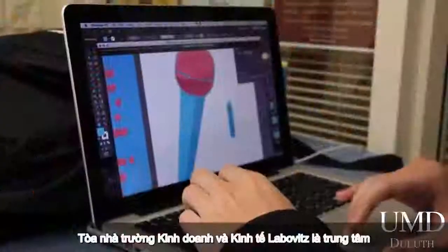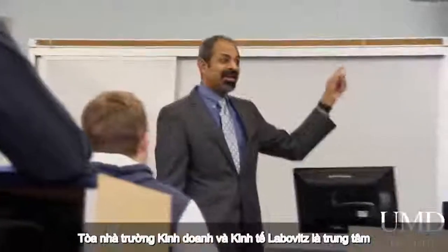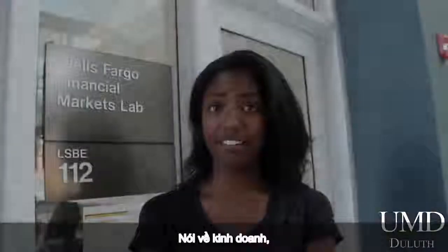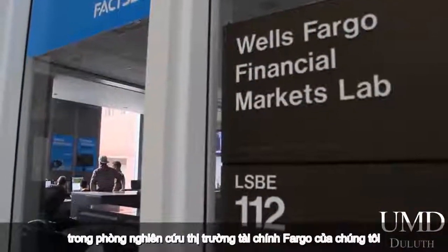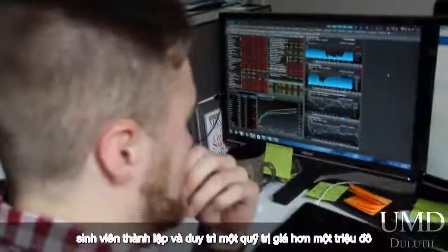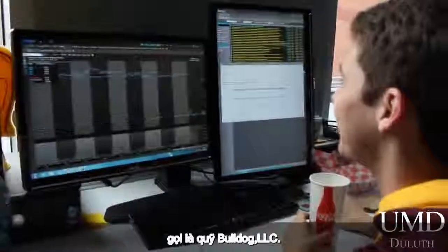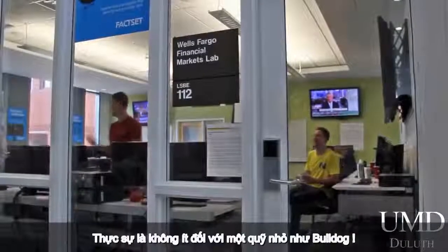The Leibovitz School of Business and Economics Building is the hub for business majors at UMD. Speaking of business, in our Wells Fargo Financial Markets Lab, students have built and maintained a fund of more than $1 million called the Bulldog Fund, LLC. Not bad for a scrappy band of bulldogs.